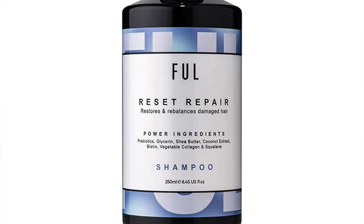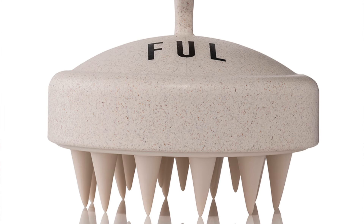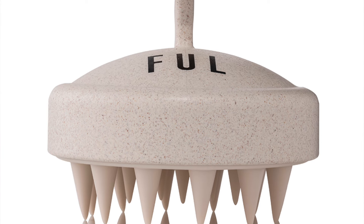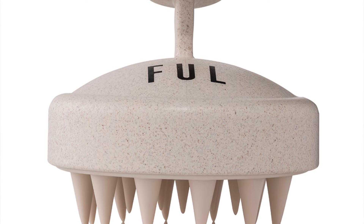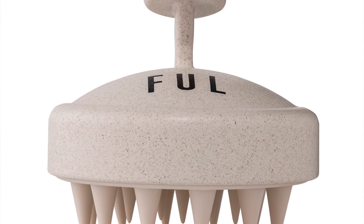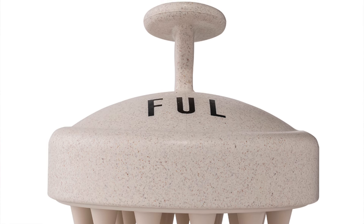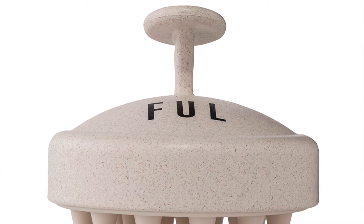That is not Sauron's teeth from Lord of the Rings, nor is it a peculiar torture device invented by Voldemort or the Death Eaters — it's actually a scalp massager brush, retailing at £9.50.